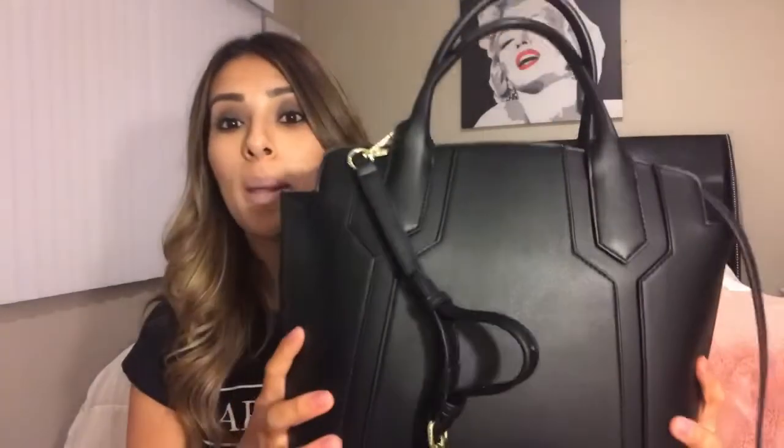Welcome to my channel! Today I'm going to show you this beautiful purse that I purchased at TJ Maxx. I'm also going to show you everything I have in my bag, and tell you 10 random things about me, so stay tuned. I'm going to start by showing you this beautiful purse I purchased at TJ Maxx.